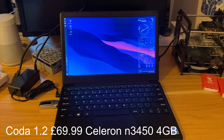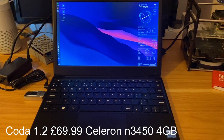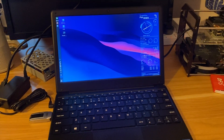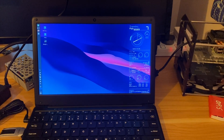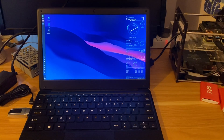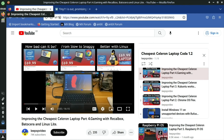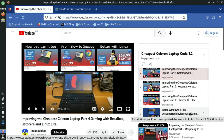This is the Coda 1.2, the cheapest laptop I could find — $69.99 brand new from TikTok. It's actually very impressive for the price, but it's a very low-powered laptop to run Windows. It came with Windows 10, and I upgraded it to Windows 11 using Rufus because this is an unsupported device for Windows 11.